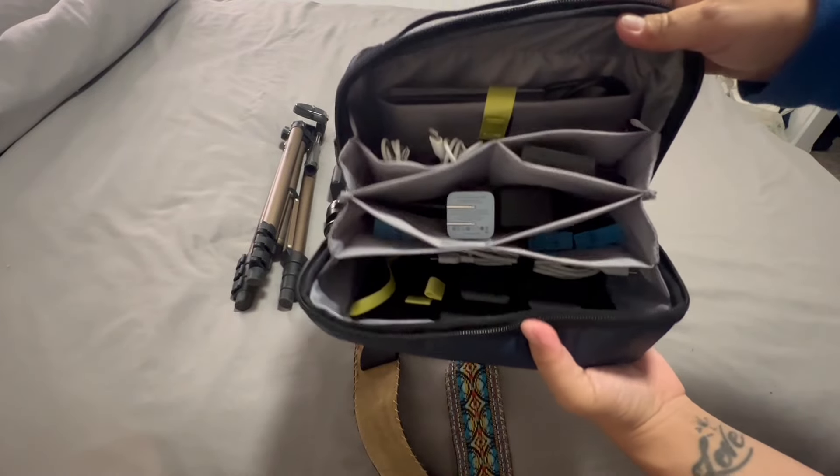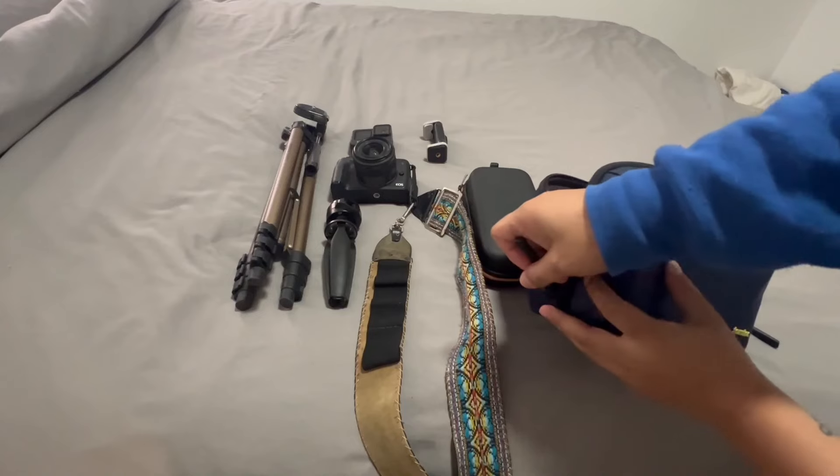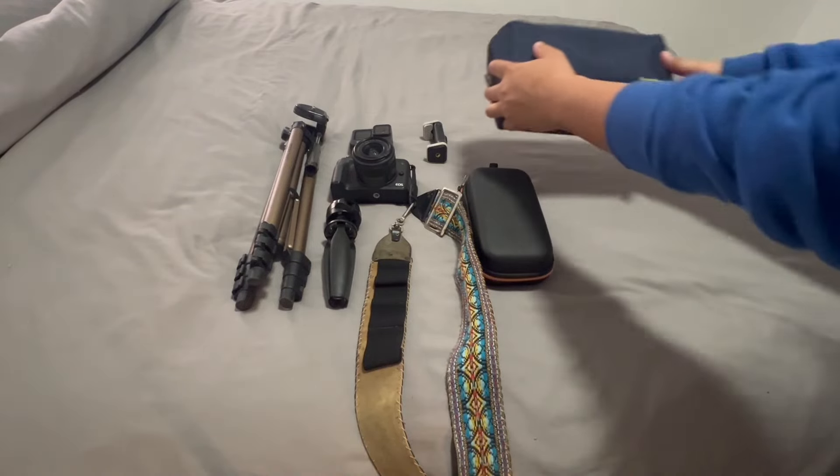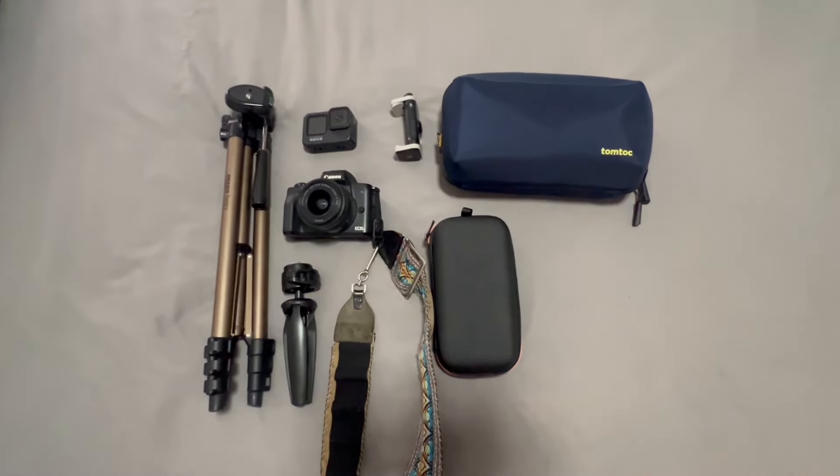All my cables, hard drives, and adapters fit into a new travel cable organizer from Tom Bihn — I just bought this recently as a Christmas present to myself and I really like it. Everything is in one place, which should keep me better organized. I used to have several different pouches for battery chargers and cables and it was too much to manage. Now it's all in one pouch. Oh, and I'll also be bringing my laptop — I forgot to show that.